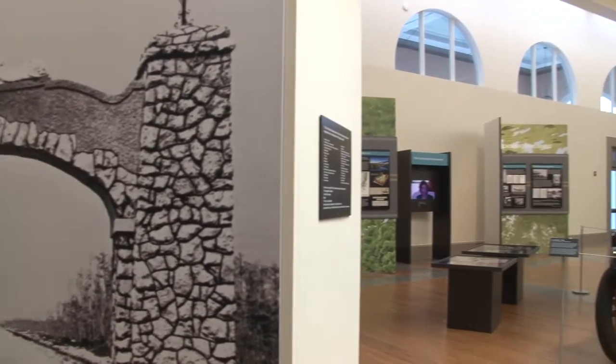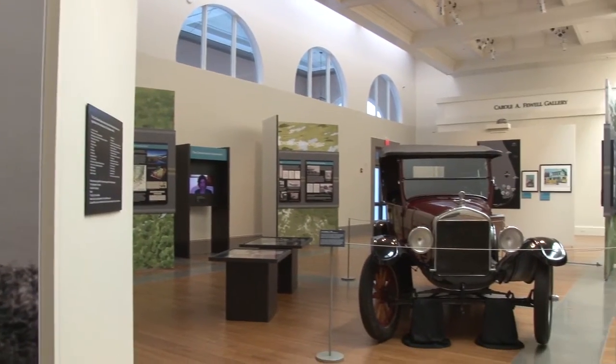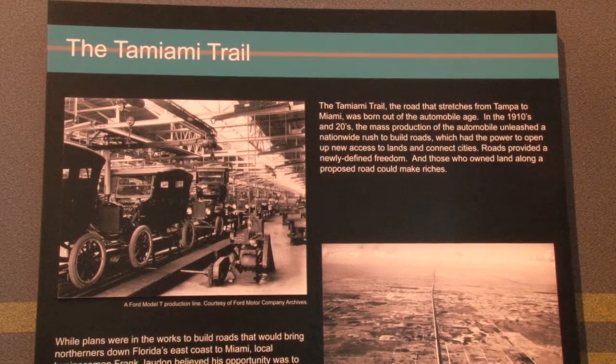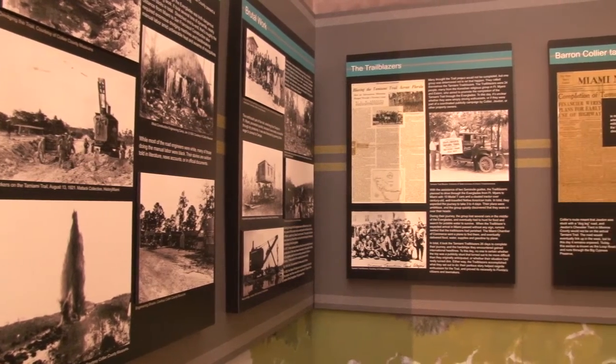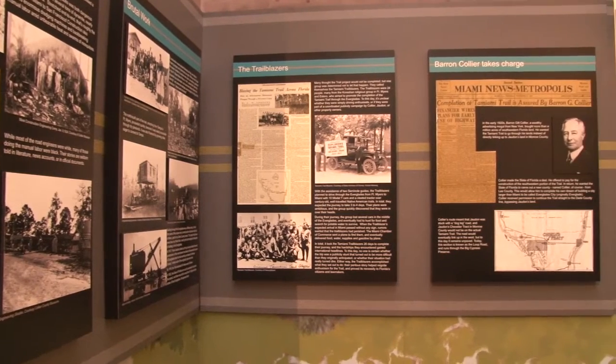The story is being told at the exhibit Trailblazers: The Perilous Story of the Tamiami Road, showing at the Coral Gables Museum. It's called Trailblazers because it refers to the people who built the trail, but also to a group of people who helped promote the trail in 1924.